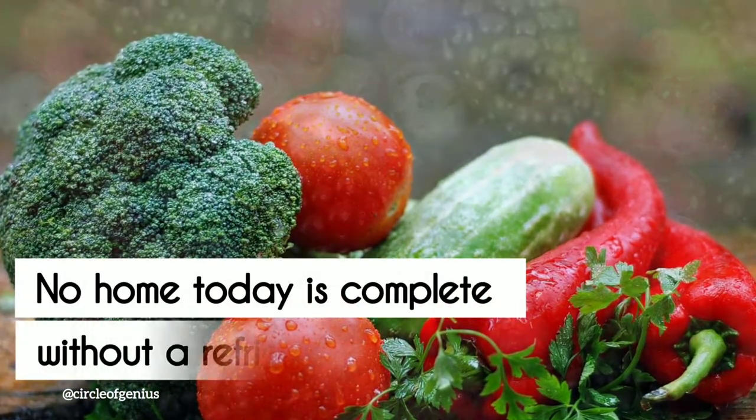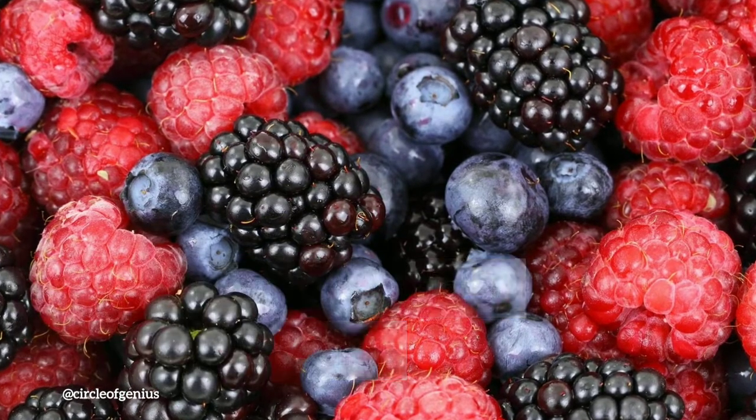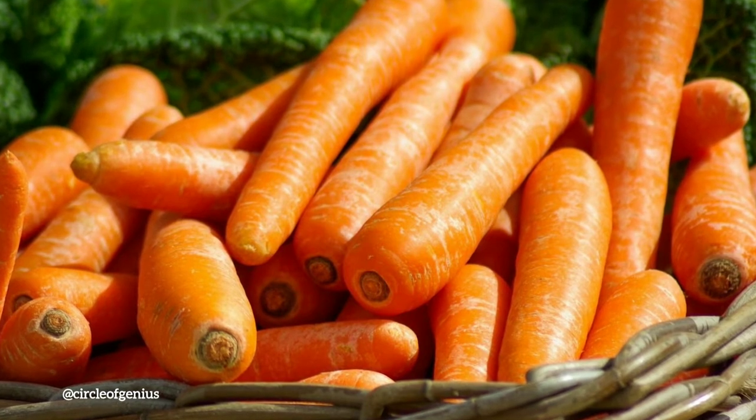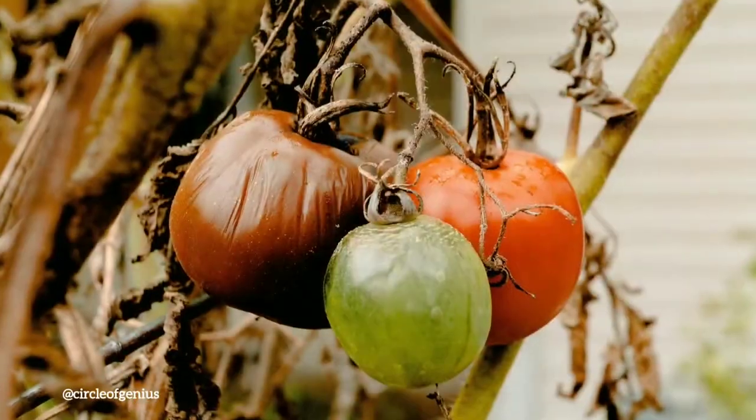No home today is complete without a refrigerator. Almost every home has at least one that is always turned on and working non-stop to preserve everything inside it safely. We are instantly reminded of its importance to our daily lives when the power goes off, putting our food safety in jeopardy.